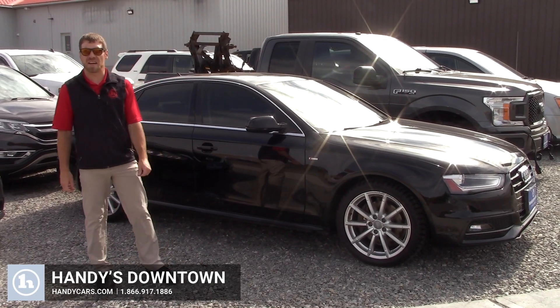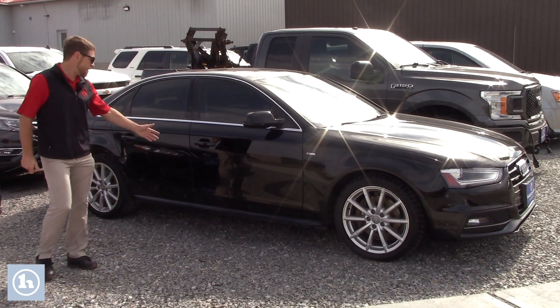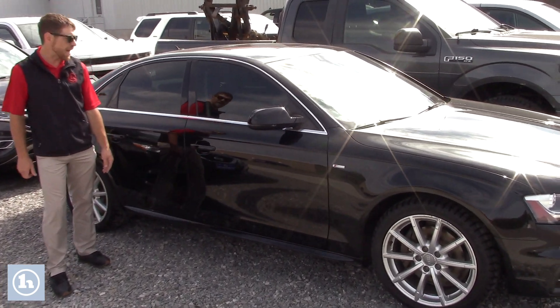Morning Jonathan, this is Josh here at Handy's Downtown in St. Albans. Behind me I have a beautiful A4. This Audi, it's 2016, it's a six-speed manual transmission.